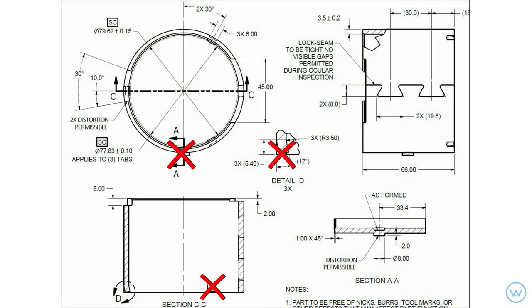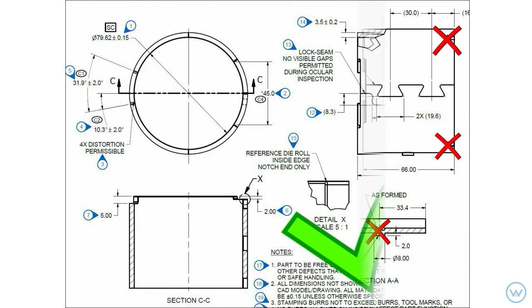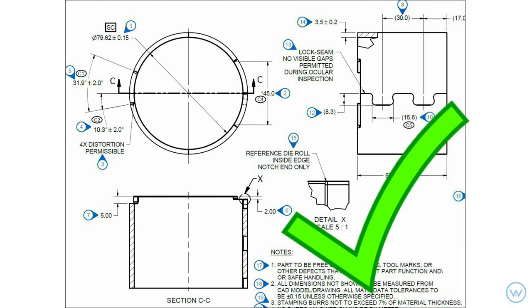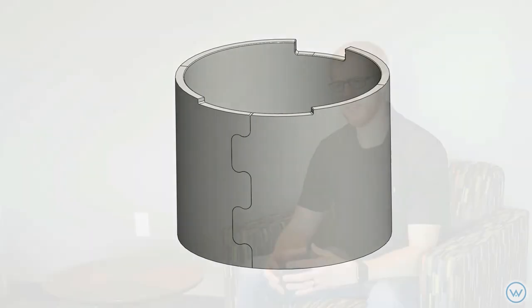So we contacted the customer and worked with their design and purchasing team to understand what the part was actually used for. With that collaboration, we were able to come up with a part that was far more manufacturable, a lot more cost effective, and still worked really well in the application.